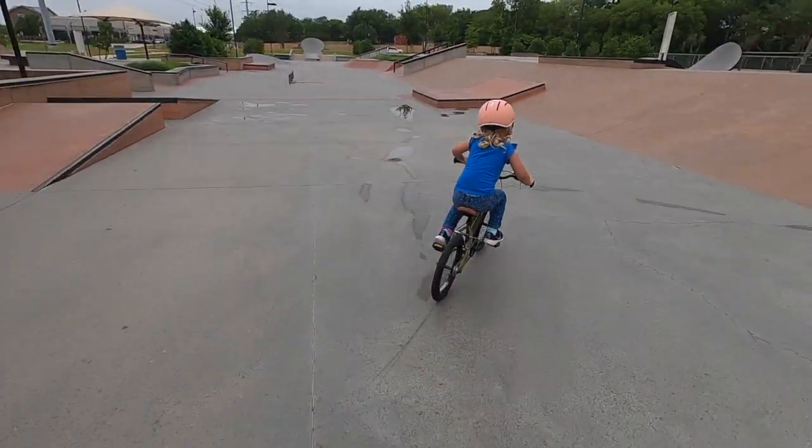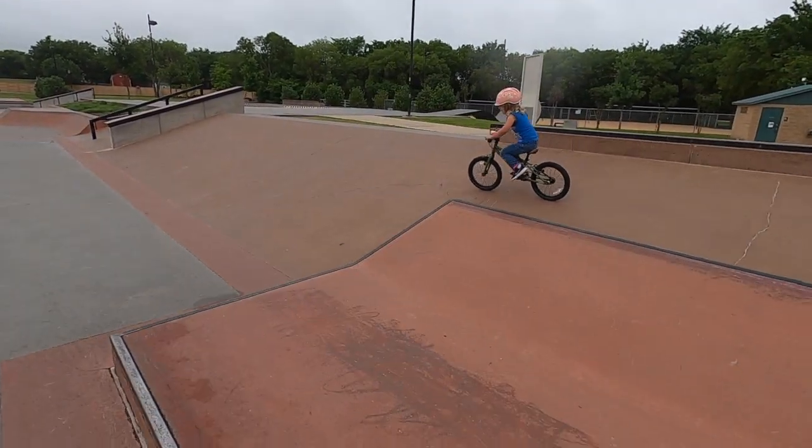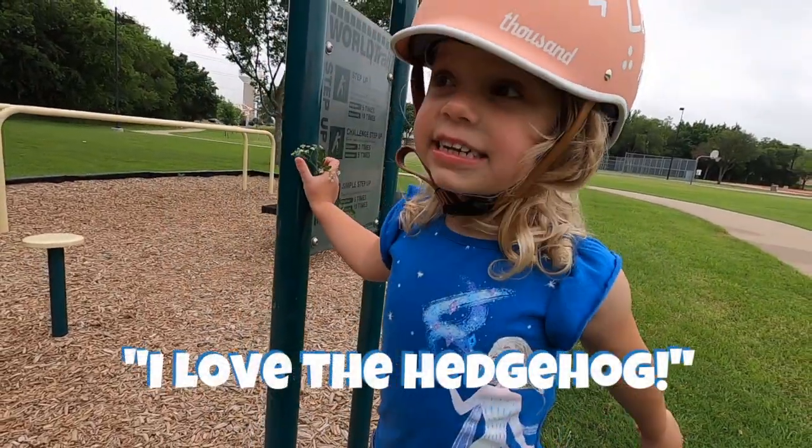The Cleary Hedgehog 16-inch bike is the perfect single-speed bike for aggressive young riders. Just ask the expert. I'm a baby pastor. I'm a hedgehog!